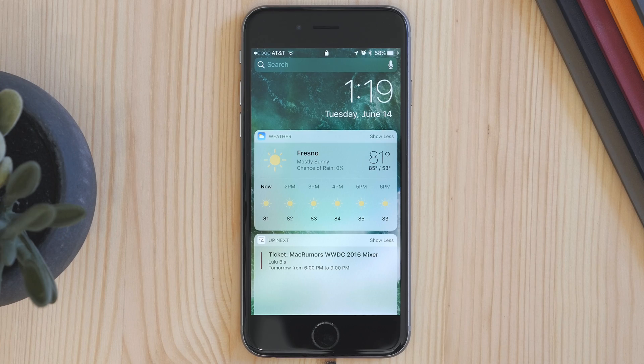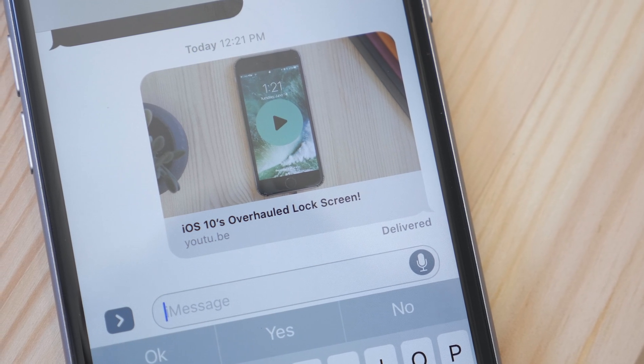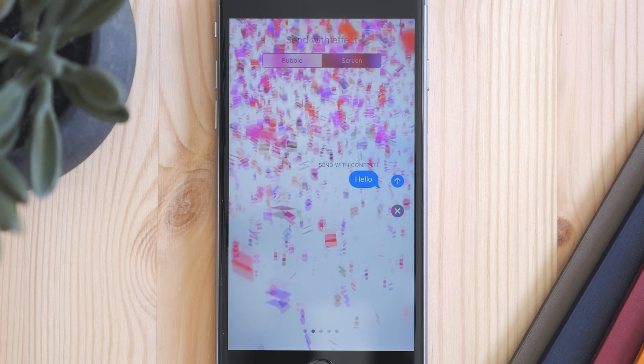There are some benefits though. You get the new lock screen, widgets, the Home app, Messages app — all these new updated things are here in iOS 10. But there are some things to consider. In the Messages app, yes you get all the cool features, but you can't actually use them unless someone else has iOS 10. If someone's running iOS 9 and you send them a message with one of these new features, it's not going to do anything.